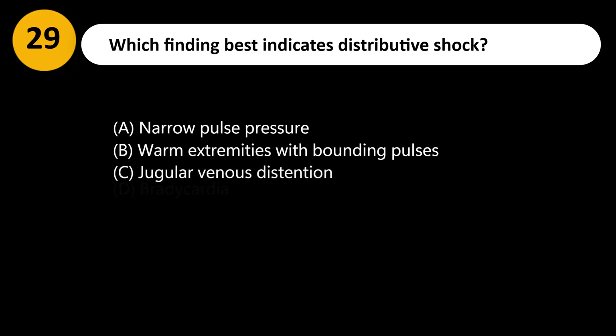Which finding best indicates distributive shock? A. Narrow pulse pressure. B. Warm extremities with bounding pulses. C. Jugular venous distension. D. Bradycardia.